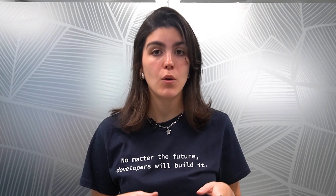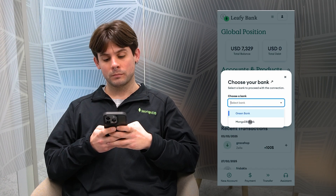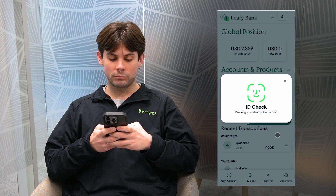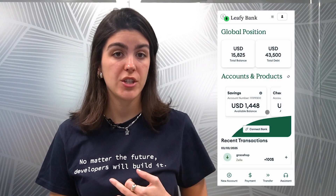Now that we've covered the basics, let's jump into a live demo showcasing how MongoDB enables Open Finance in action. Meet Julian. Like many of us, Julian has accounts with multiple banks — one for daily expenses, another for savings, and an investment portfolio. Managing finances across different platforms is frustrating; there's no easy way to get a complete picture of his financial health. But today, Julian is about to experience Open Finance in action through the Leafy Bank app, displaying a unified financial portfolio. With just a few taps, Julian securely connects his bank accounts, unlocking a holistic view — from checking and savings to loans and investments — giving him a clearer understanding of his cash flow, better budgeting, and smarter financial decisions.